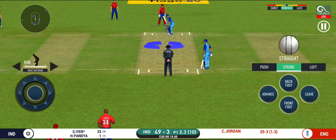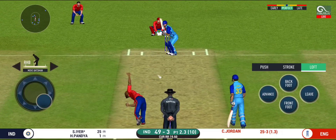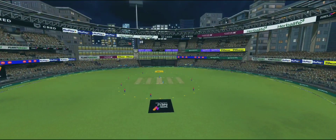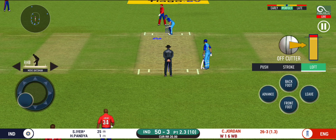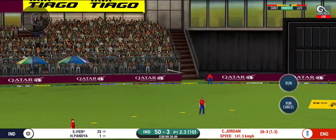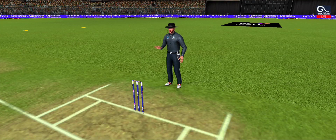He has hammered that and it sails into the crowd for a six! Can he do it again? The bowler is missing his line here, and that's why. The bowler is falling away from his favourite line.